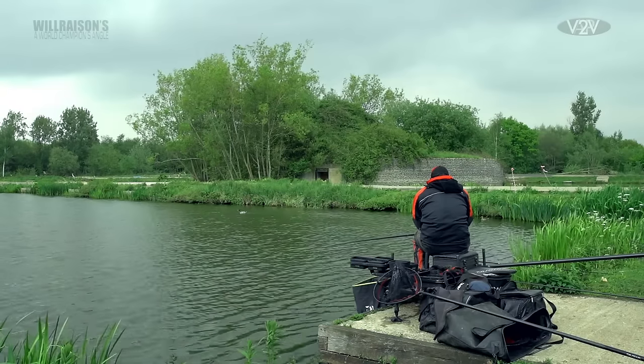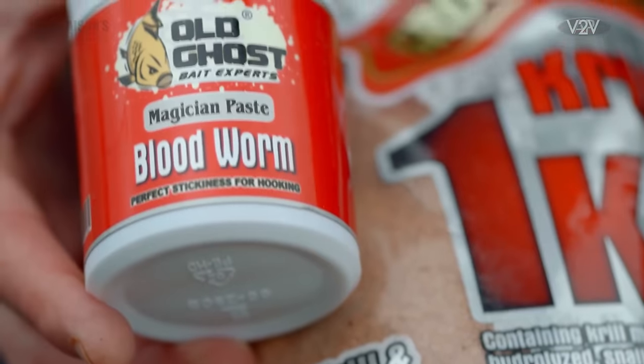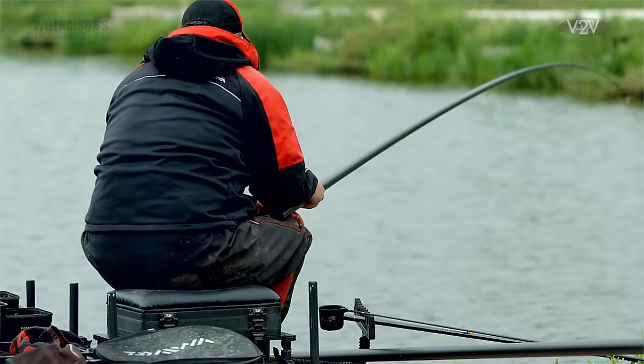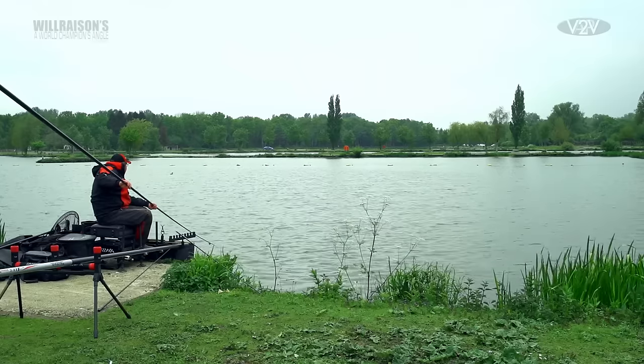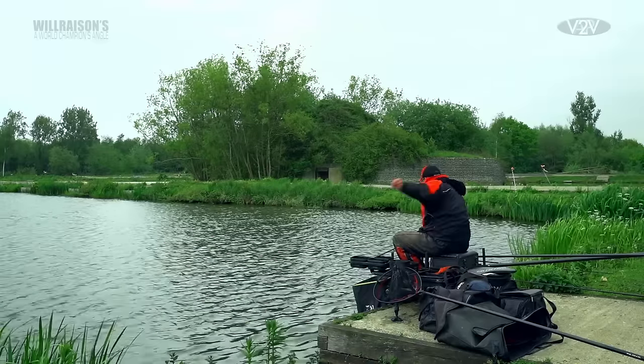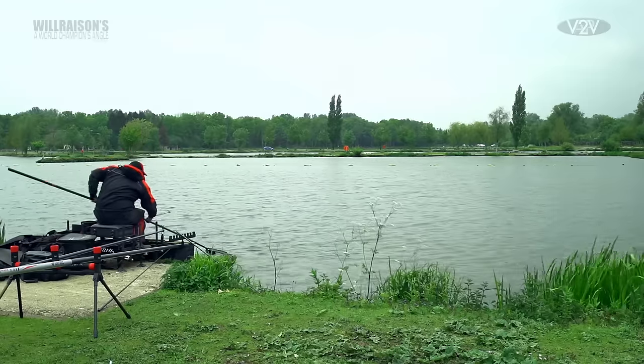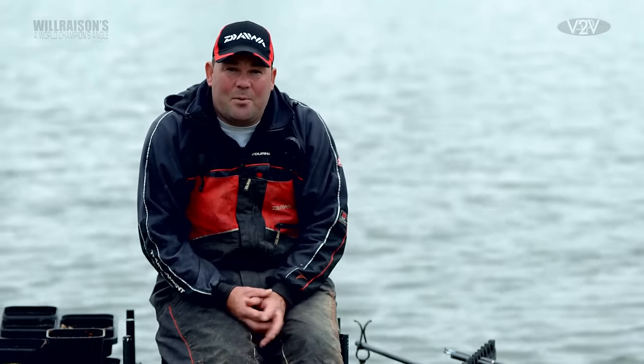The second method I'm going to look at today is fishing just down the shelf with paste. On a lot of commercial venues throughout the country, paste is definitely starting to work. You can always tell when paste is going to work because the method feeder starts to produce some big weights and the carp are getting turned on to groundbait. Then when they start to come in close to you at the end of the day or the end of the match, paste can definitely put a big weight in your net very, very quickly.